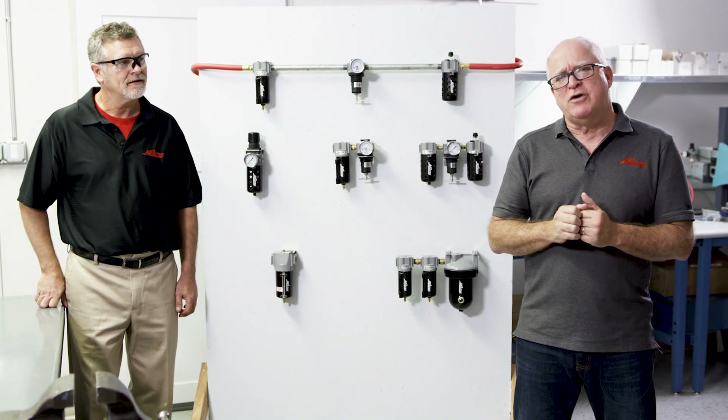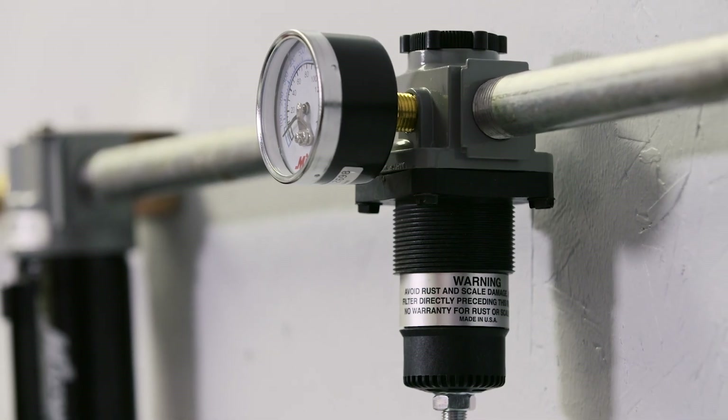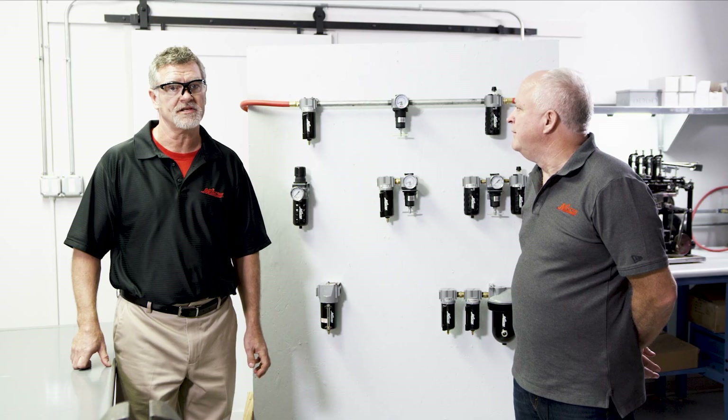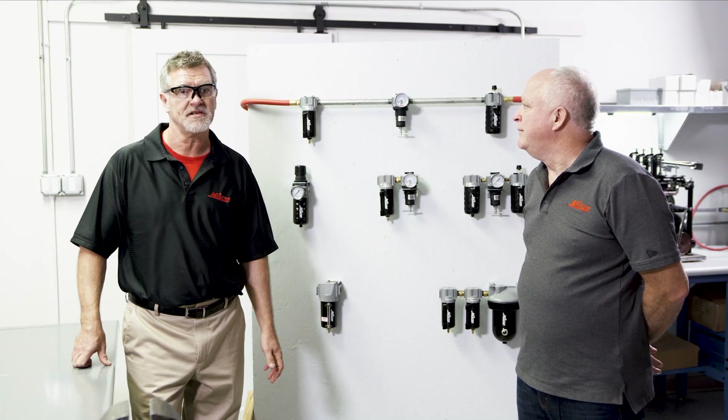Now let's talk pressure regulators. Pressure regulators reduce and control downstream air pressure in a compressed air system. This is great for air tools, blow guns, or aerosol lubrication systems. It allows for precise downstream pressure control. There's also a built-in safety piston diaphragm, which automatically vents excessive pressure in the system. This prevents over-speeding of your tools, which can damage them — extending the life of your tools.